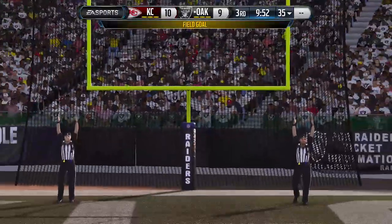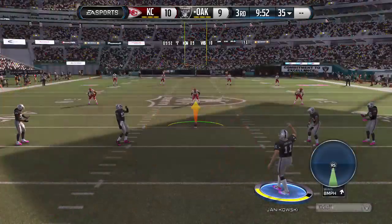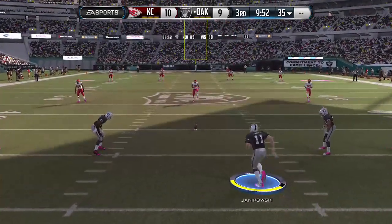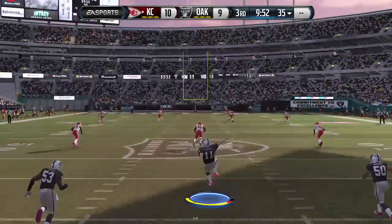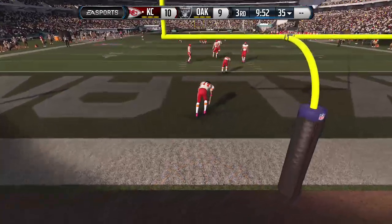Needed plenty of lag on that one. Even though they get the field goal that time, it's still disappointing — you get in that position, you'd like to score a touchdown. And no return as this goes for a touchback.